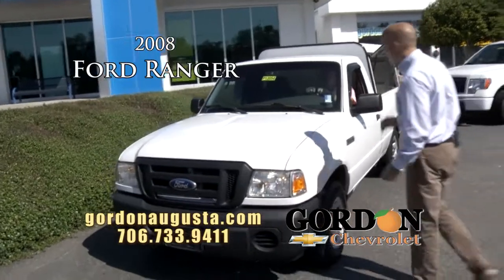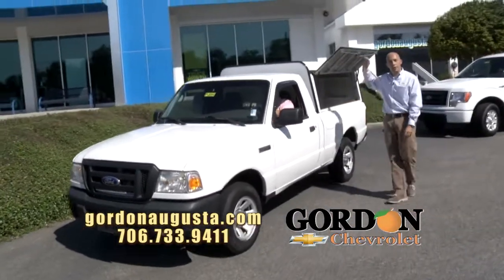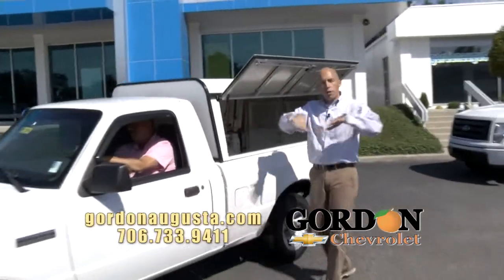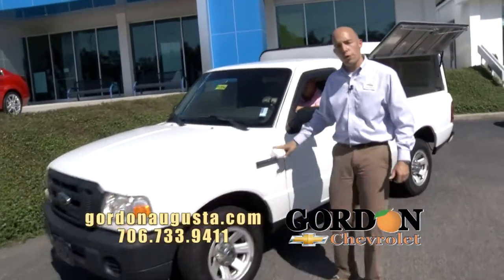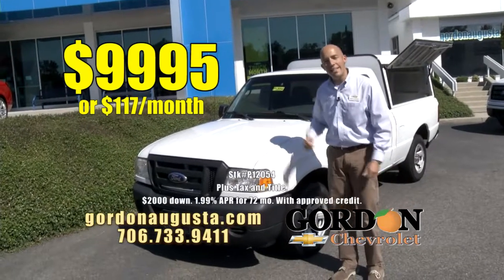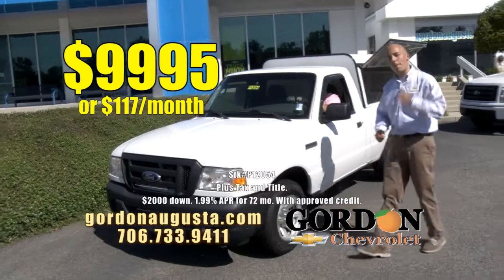2008 Ford Ranger — we sell a lot of Rangers like this. Regular cab Ranger, and what's unique about this one is it's got the box on the back for all your storage, barn doors on the side and on the back. Great Ranger, low on the miles, great fuel economy, low on the price — less than $10,000: $9,995, or $117 a month.